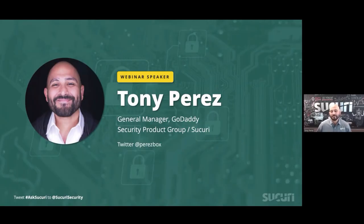Thanks so much, Nikki. I'm really excited to be here to give this webinar. As Nikki mentioned, my name is Tony Perez. You can find me online at PerezBox. I'm one of the co-founders of Sucuri. I'm also responsible for GoDaddy Security Product Group.